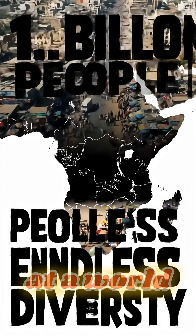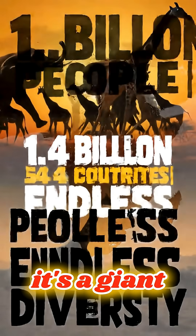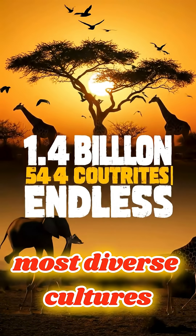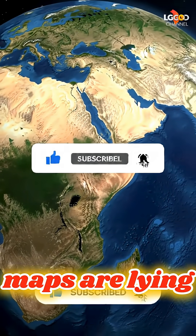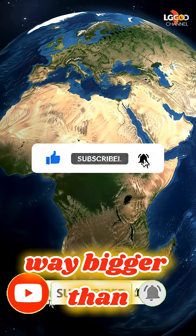So the next time you look at a world map, remember this: Africa isn't just big, it's a giant. It's home to over 1.4 billion people, 54 countries, and some of the most diverse cultures, landscapes, and wildlife on Earth. The only reason it looks smaller is because our maps are lying to us. Now you know — Africa is way, way bigger than you ever imagined.